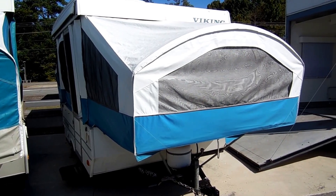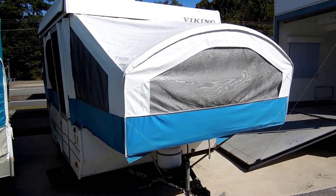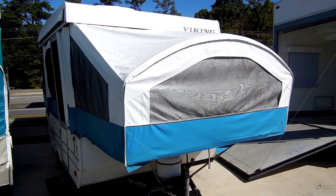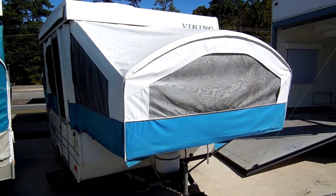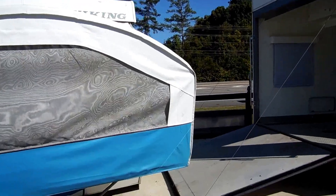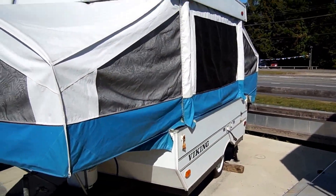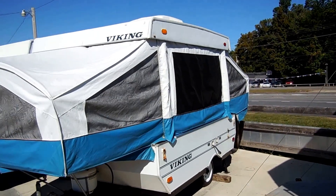Good afternoon folks, Big Bo here with another great pop-up value from Parkway RV Center. Today we're looking at a 1998 Viking Epic, model number 1706. This is a small pop-up with an eight foot box, only weighs 1,350 pounds. Very nice condition for the year model and the price.